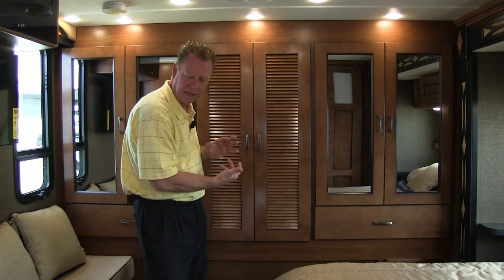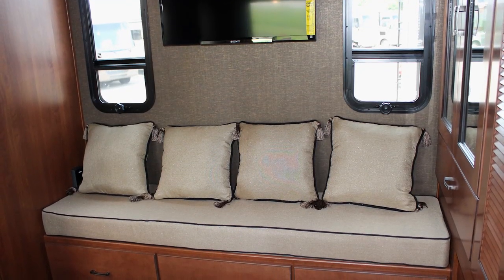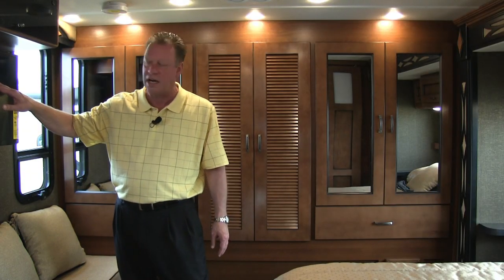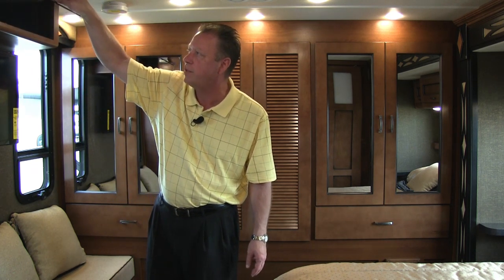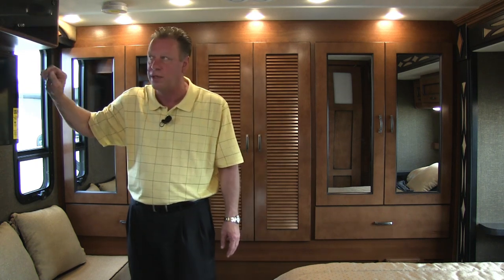At the foot of the bed we have a nice bench seat with three drawers underneath. Directly above the bench and across from our bed is a Sony Bravia TV, and above the TV is another cupboard that is pre-wired so we could put a second DVD player in here.